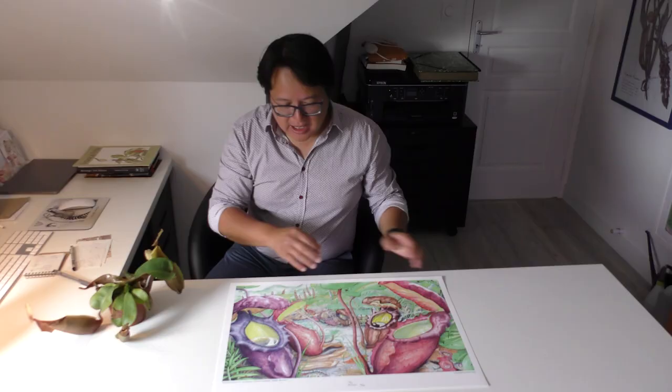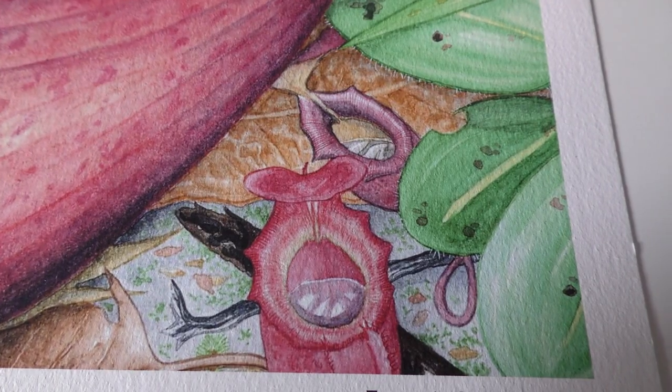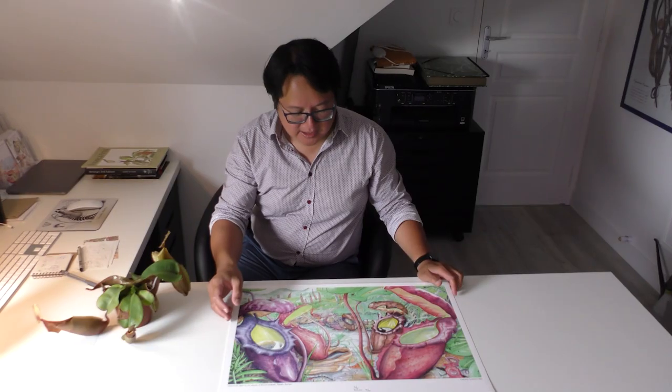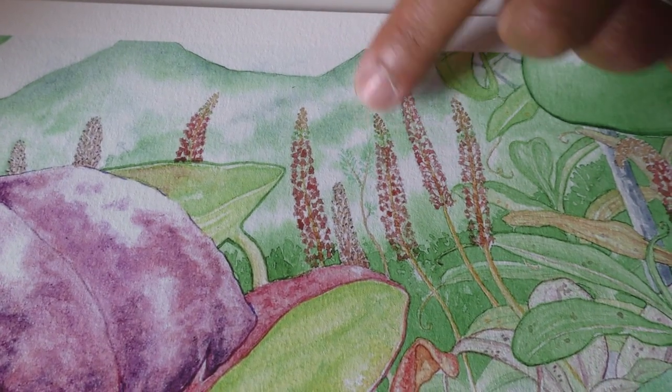I wanted to add as many details as I could. There are juvenile pitchers, there's a seedling. I even drew some mosquito larvae inside the fluid, because there's a lot of fauna inside the pitchers. I also drew the inflorescences and the mountains in the background.